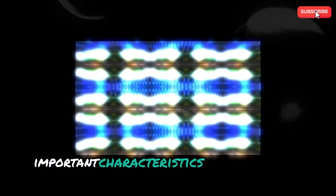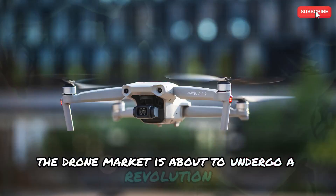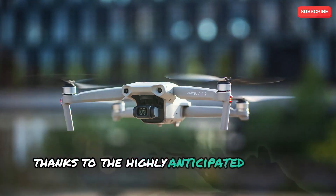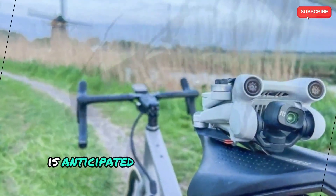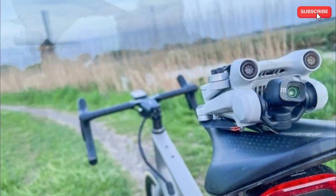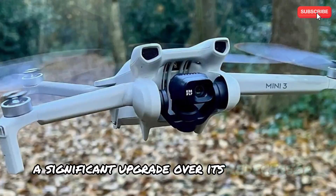The drone market is about to undergo a revolution thanks to the highly anticipated DJI Mini 5 Pro. This small powerhouse is anticipated to provide remarkable performance and cutting-edge capabilities, and it is rumored to provide a significant upgrade over its predecessor.